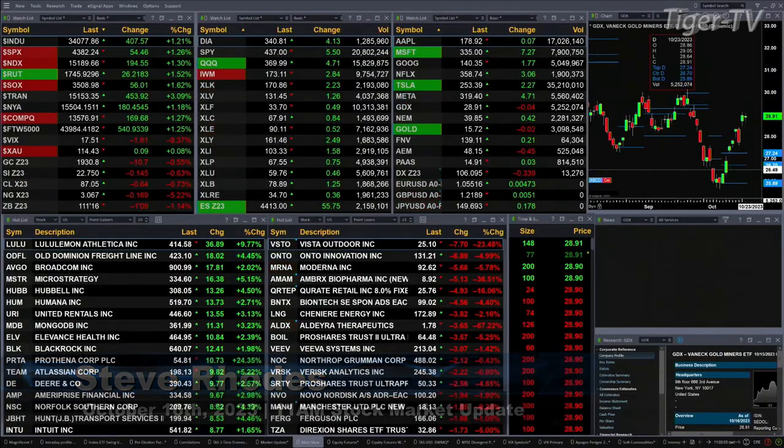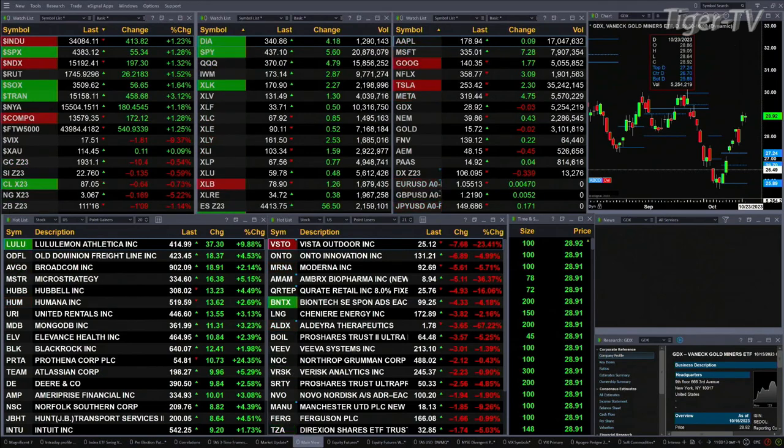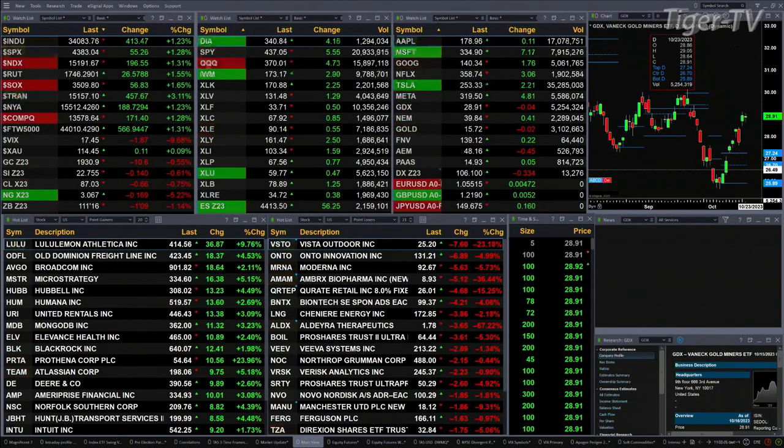We've got a sea of green — every sector inside the S&P 500 trading to the upside. Every index that you and I track trading to the upside as well. Dow's up 413 points, about one and a quarter percent. Same for the S&P, which is 55 points. One and three tenths for the Nasdaq, 197 points. One and a half percent for the Russell — that's a 27-point move. One and six tenths for the semis — that's a 57-point move.